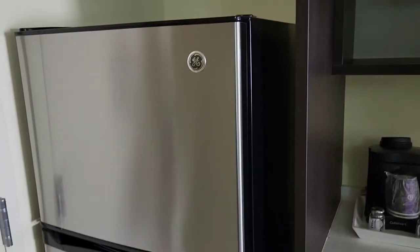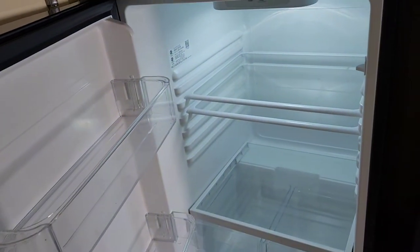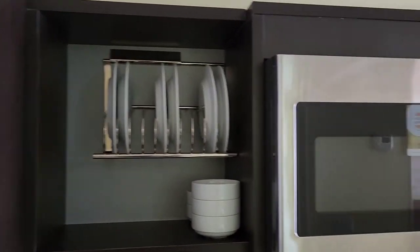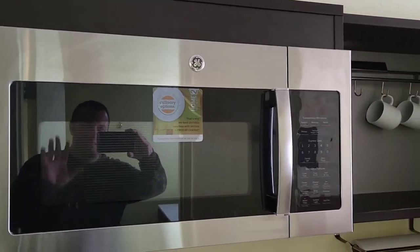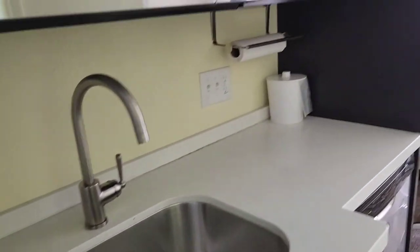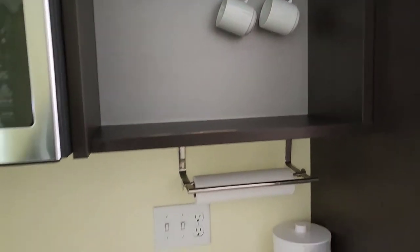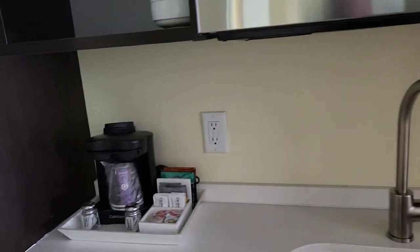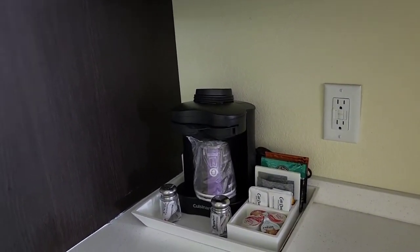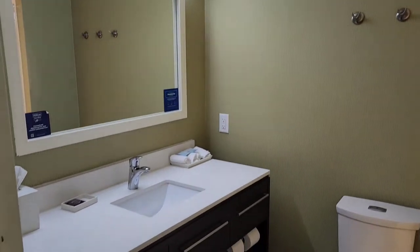So we have a fridge, dishes, microwave, sink, and all utensils. Two cups and a coffee machine over here — not a Keurig, but a coffee machine.